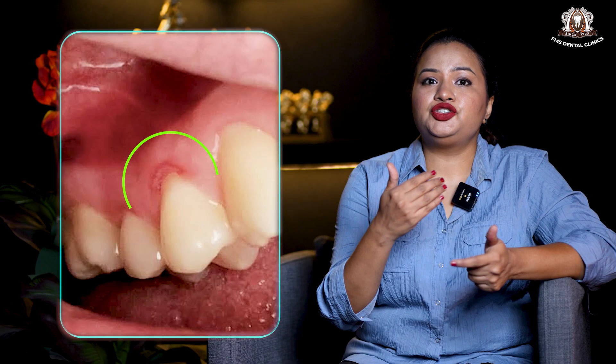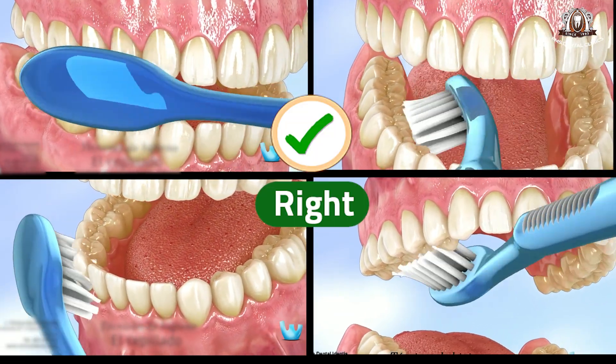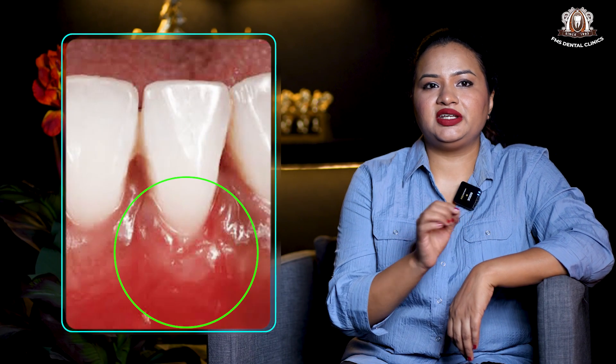If there is trauma due to incorrect brushing technique, counselling and correction of that needs to be done. Following this is when planning for the correct surgical approach to grow back your gums or treat your receded gums happens.